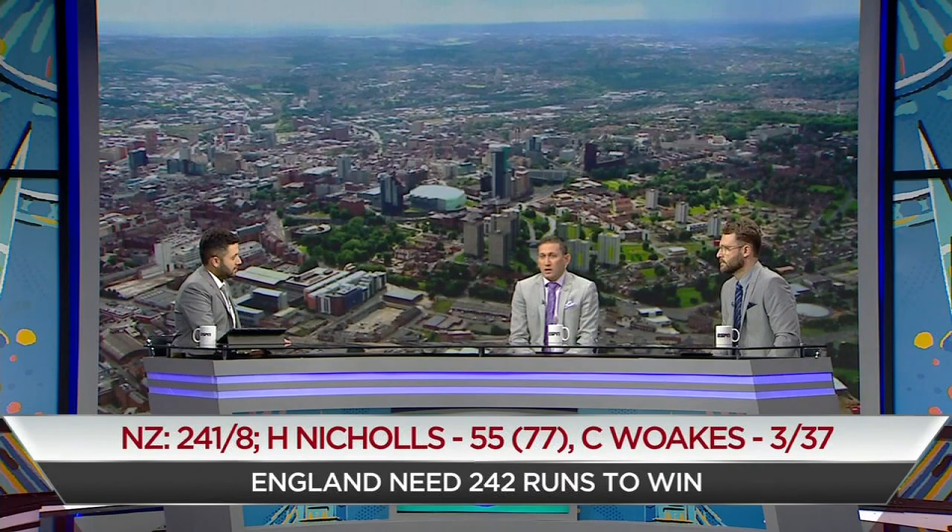What makes Liam Plunkett important as a wicket-taker in the middle overs? He bowls straight, obviously mixes pace well, and that cross seam seems to be doing something for him. I don't think anyone else got that sort of movement.